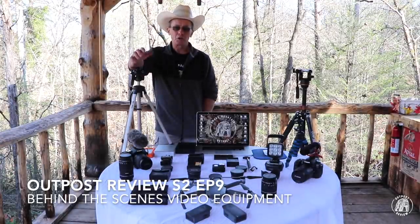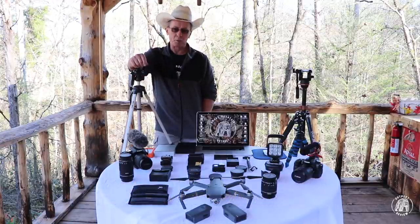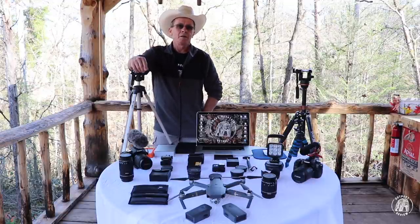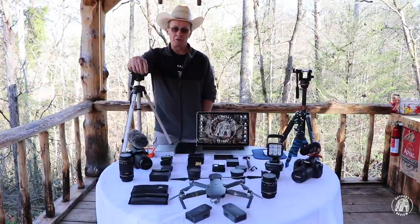Hello everyone and welcome back to Outpost Review. I'm your host, Richard Knox. This is a brand channel under our main channel, Smoky Mountain Outpost. If you like building, do-it-yourself, woodwork, or being self-reliant, then go check out our main channel. If you're new here, I think you'll find a lot of the different projects that we're doing up here not only entertaining but unique.